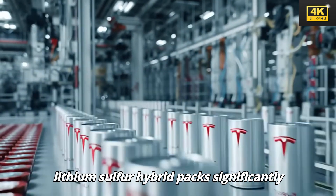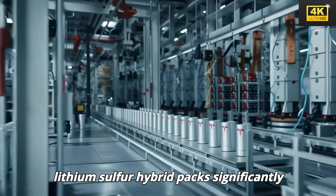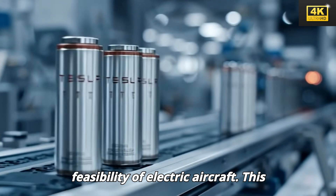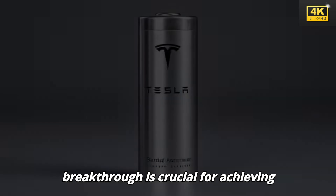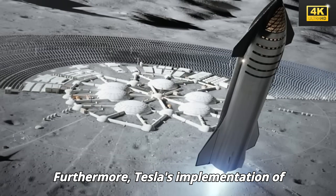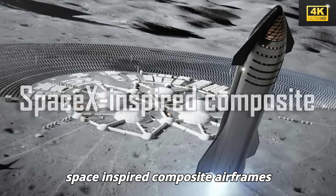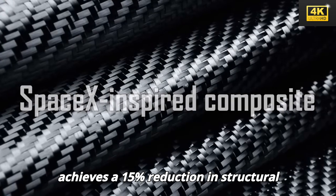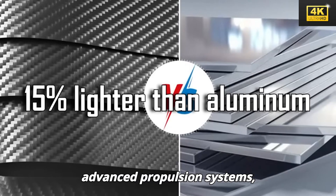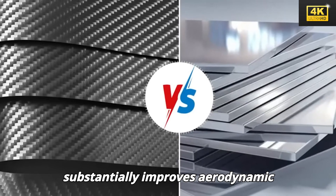The introduction of next-generation lithium-sulfur hybrid packs significantly reduces battery weight, enhancing the feasibility of electric aircraft. This breakthrough is crucial for achieving practical flight capabilities. Furthermore, Tesla's implementation of space-inspired composite airframes achieves a 15% reduction in structural weight. This innovation, coupled with advanced propulsion systems, substantially improves aerodynamic efficiency.